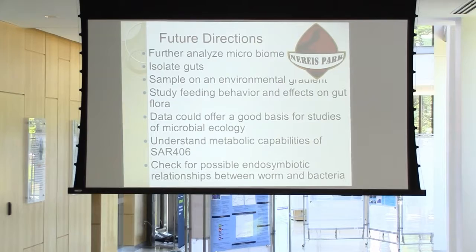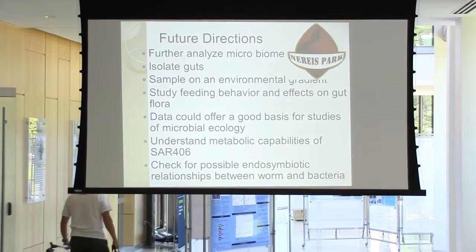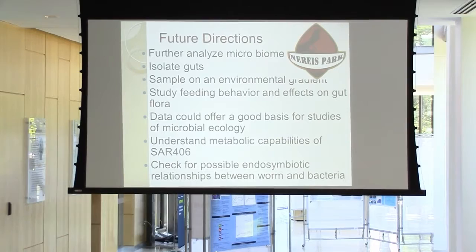Originally I was going to dissect these worms and look just at their guts, but I had a very hard time doing that, so I gave up and used the whole worm instead. Then sampling on environmental gradients — there are so many factors that might affect the behavior of these worms. For example, because they're detritivores, carnivores, and filter feeders, maybe a more phytoplankton-limited environment might cause these worms to become more carnivorous, and that might affect in turn what's inside of them.